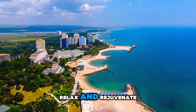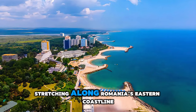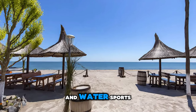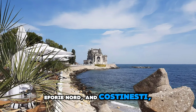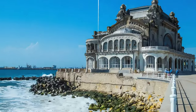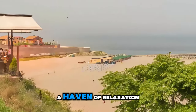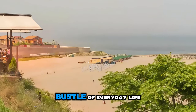Relax and rejuvenate on the pristine beaches of the Black Sea Coast, a sun-kissed paradise stretching along Romania's eastern coastline. Sink your toes into soft golden sands and bask in the Mediterranean climate as you enjoy swimming, sunbathing, and water sports. Explore charming seaside resorts such as Mamaia, Eforie Nord, and Costinesti, known for their vibrant nightlife, seaside promenades, and lively beach bars. Indulge in fresh seafood delicacies at waterfront restaurants and cafes, or simply unwind amidst the tranquil beauty of the coast.